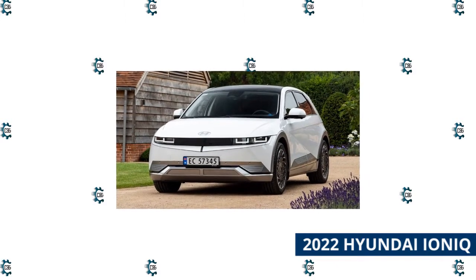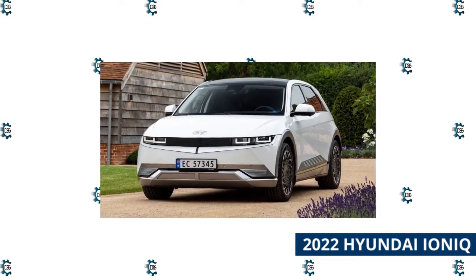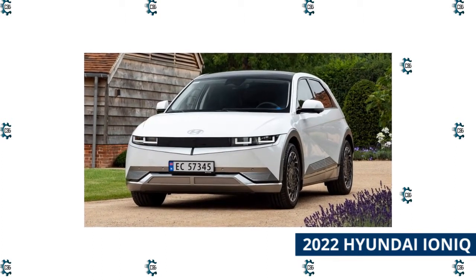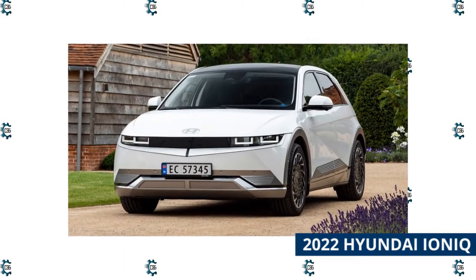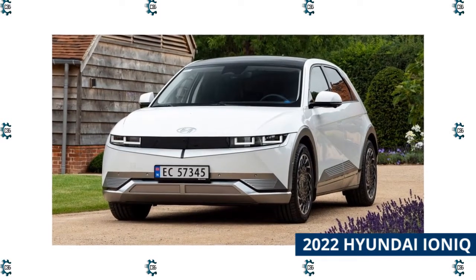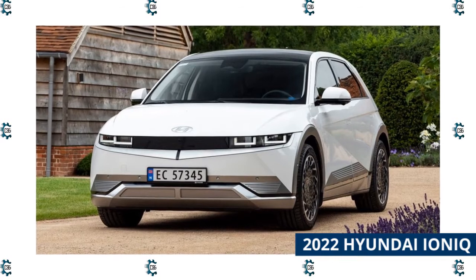2022 Hyundai Ioniq. Packing exceptional fuel economy in a low-priced package, the Hyundai Ioniq is a tempting option for those who do a lot of driving. It comes in hybrid, plug-in, or electric powertrains that help give it superb efficiency, yet it still drives like a regular car — easy to maneuver and park. Standard driver safety features and a helpful hatchback help owners handle the unexpected.